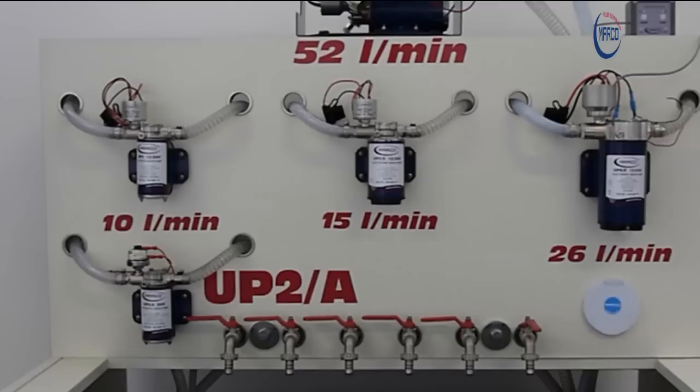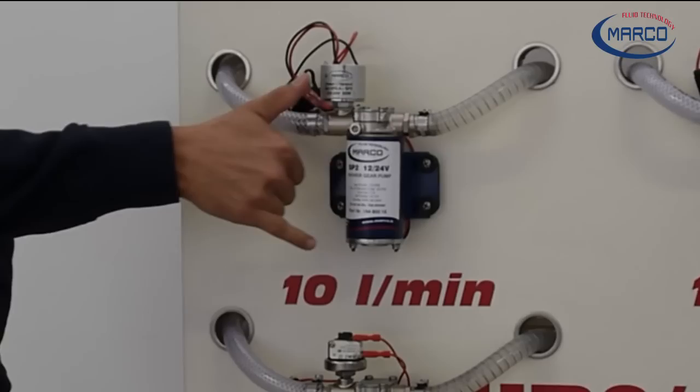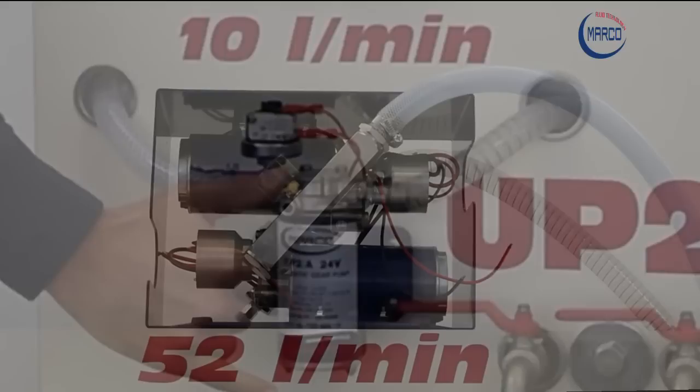Marco's range of electronic pumps is particularly interesting thanks to the extremely compact dimensions of the products. This allows for perfect fitting in reduced spaces, leaving increased room for other devices.